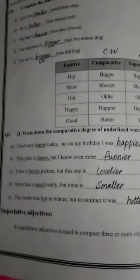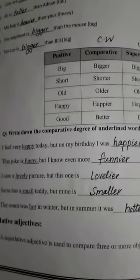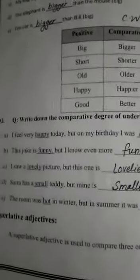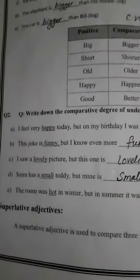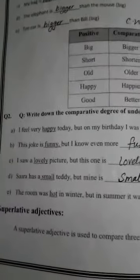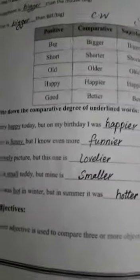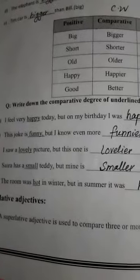Next there is an exercise for practice. Question number two: write down the comparative degree of the underlined words. First sentence: 'I feel very happy today, but on my birthday I was happier.' Second sentence: 'This joke is funny, but I know an even funnier one.'